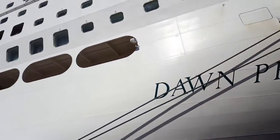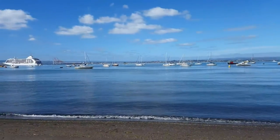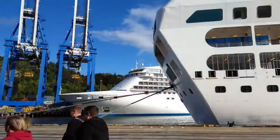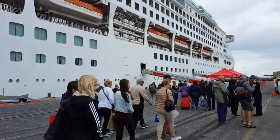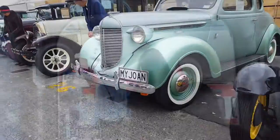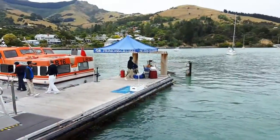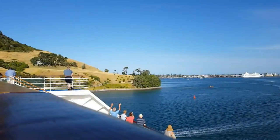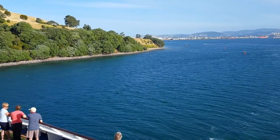Once you get into port, something different again — all sorts of great experiences around the port. You can arrive via a dock, and often there is a welcoming committee with locals welcoming you. Another fun experience is when the ship docks in the middle of the bay and you have to hop on a tender — that little boat, which is really a lifeboat from the ship — and they take you into port.